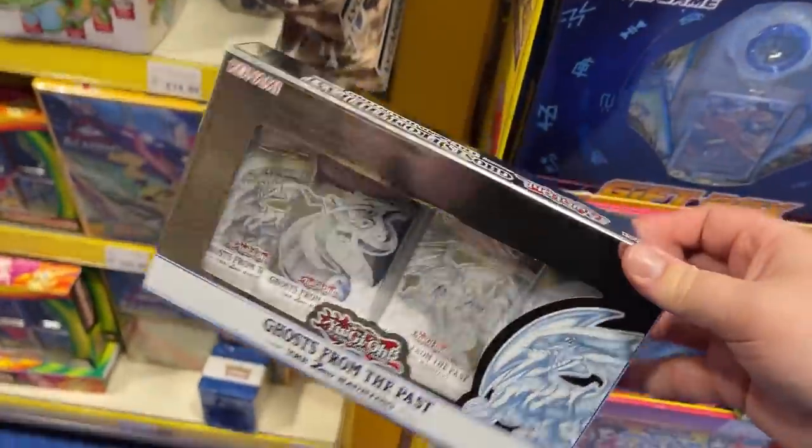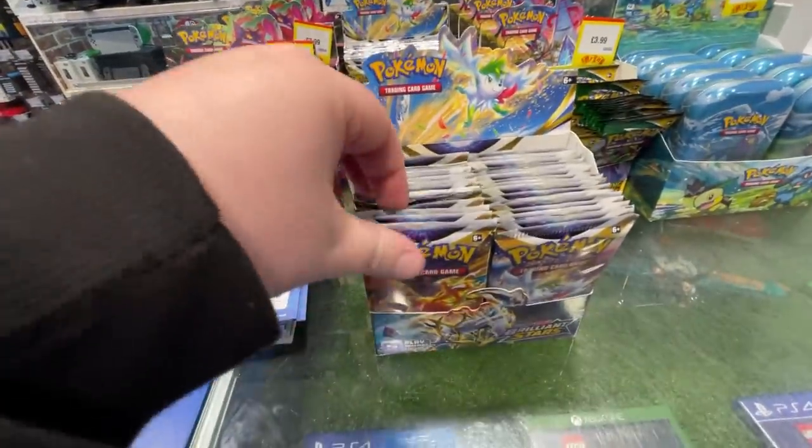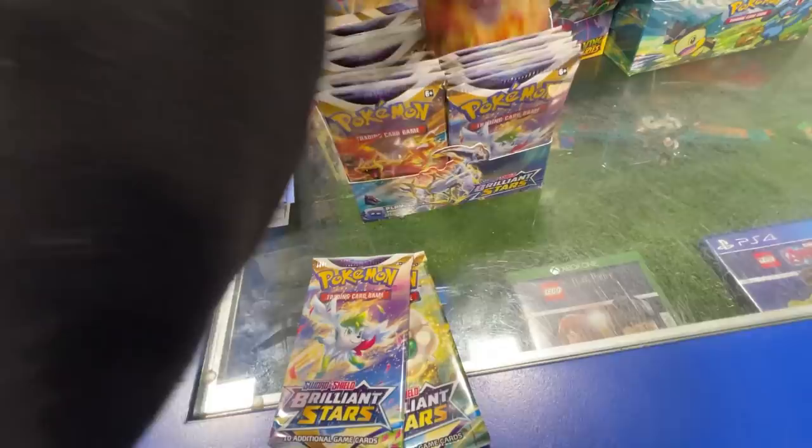Smiths has got a great selection. I did think they would have more — I always hear people chat about Smiths, but maybe online they have more stock. In the store I thought we'd have a bigger and better section, although this is decent. So yeah, I picked these up — £200 it costs in the end. Wow, but yeah, let's go.